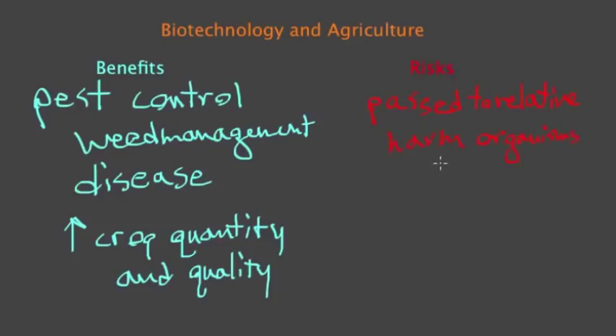For example, that potato that produces a toxin — if that toxin also were to harm other organisms, then that would be a risk associated with using Bt potatoes. Also, we want to make sure that biotechnology foods grown in the agricultural industry don't produce allergic responses. If altering the genes of a crop produces proteins that cause allergies in people, then that would be a crop we would avoid using.